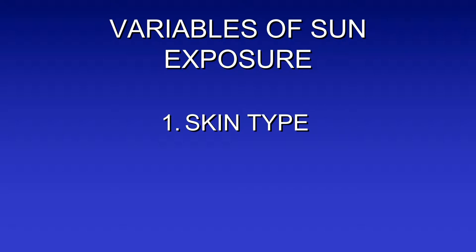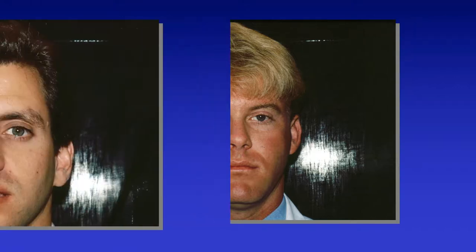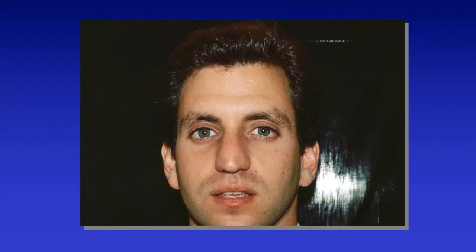Some variables of sun exposure include skin type, which is very important. Here's a guy who is light-skinned, light-eyed, Northern European, light-haired — blonde or red hair — and burns every time he goes out. This was in Miami and he would burn very easily. This is somebody probably more from middle Europe — Hungary, maybe Southern Europe, Italy. He would be a little darker-skinned with darker hair and darker eyes. He doesn't burn easily but tans fairly easily. He still could burn, but not as easily as the first gentleman.